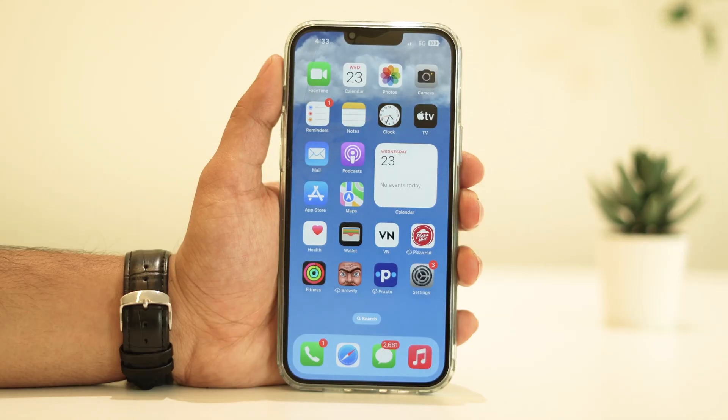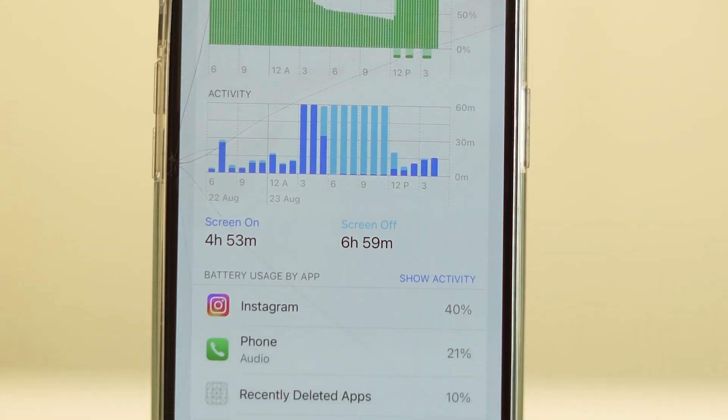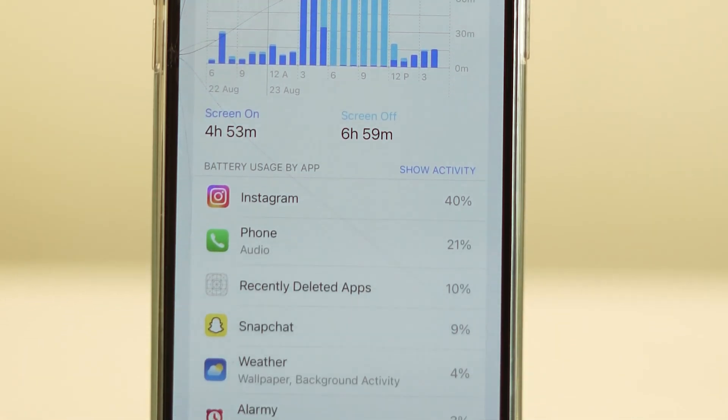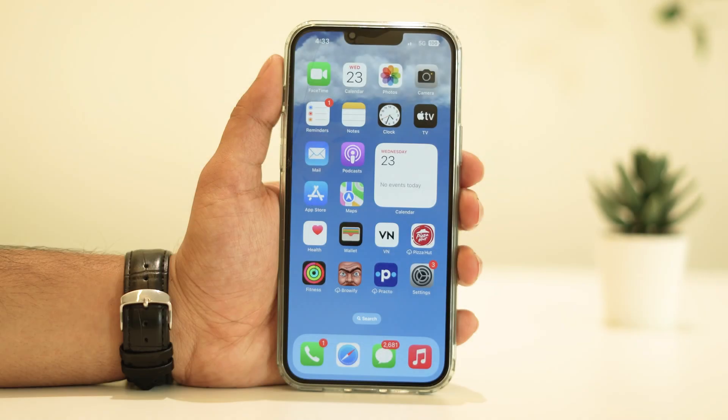Hey there, fellow iPhone enthusiasts — welcome back to our channel. Today we're diving into a hot topic that's been on the minds of many iOS users lately: the iOS 17 battery drain issue. If you've noticed your battery life taking a hit after updating, don't worry, you're not alone. In this video we're going to walk you through some practical steps to help you fix that battery drain problem.